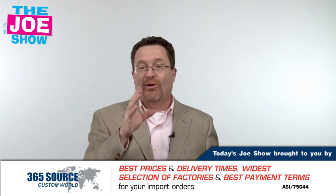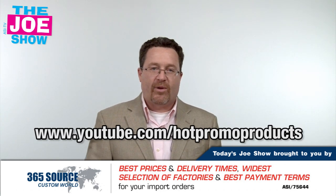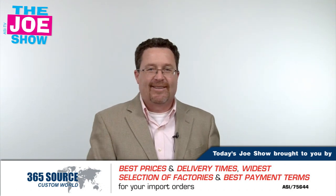Those are all the products we had for you today. If you want to see the end-buyer version of this video — same products geared to your end buyers — please go to www.youtube.com/hotpromoproducts. Thanks a lot for watching. This is ASITV.